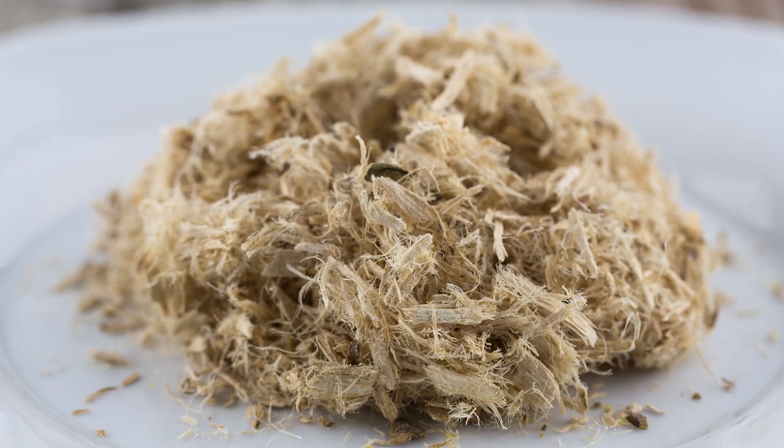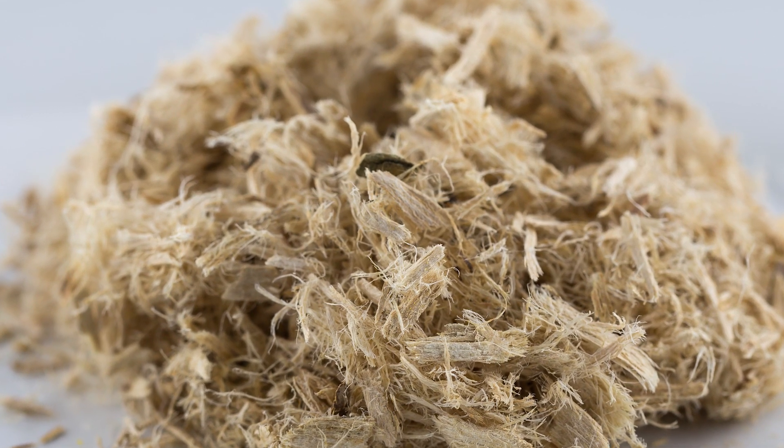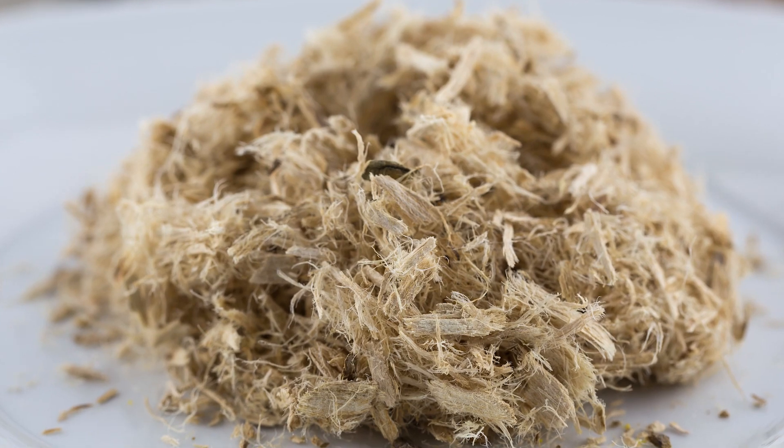Slippery elm bark is the next ingredient. This has been used traditionally for a very long time — for stomach ulcers and other stomach ailments. Recent research has also shown it's effective in helping people with irritable bowel syndrome, whether they have a constipation type or an alternating constipation and diarrhea type. Slippery elm can be very useful for that. It's considered a soothing ingredient, and modern research confirms it's very useful for gut health.